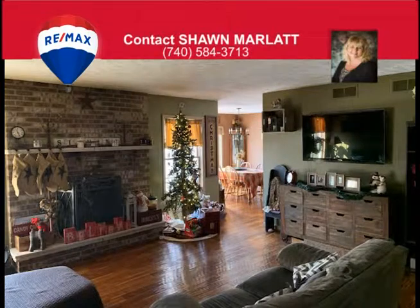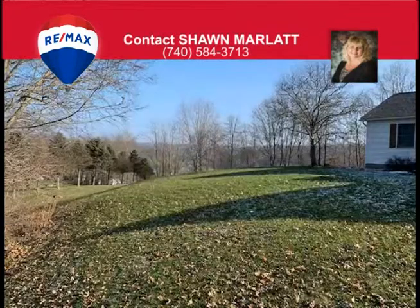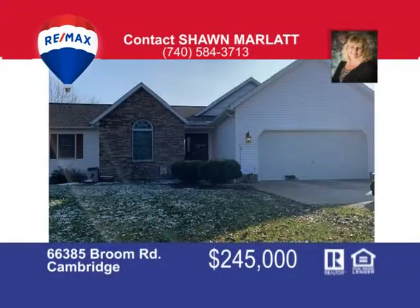The master has a large walk-in closet with full bath with a skylight. It has a two-car attached garage and a two-car detached garage for all your storage needs. It's situated on 2.7 acres at the edge of town. So don't let this one pass you by. Call me, Sean Marlat, today at 740-584-3713.